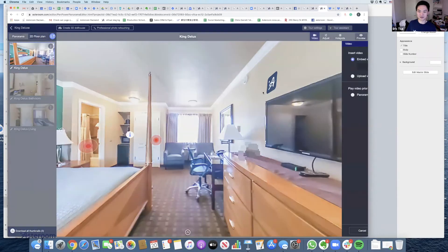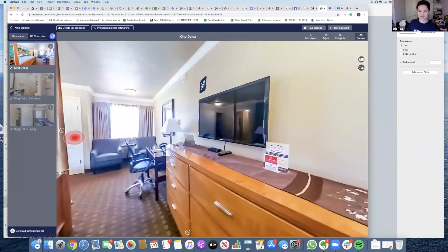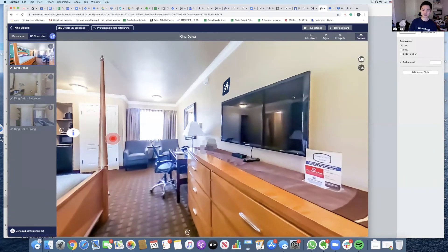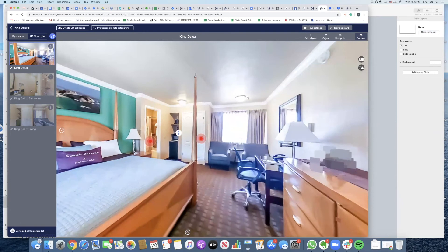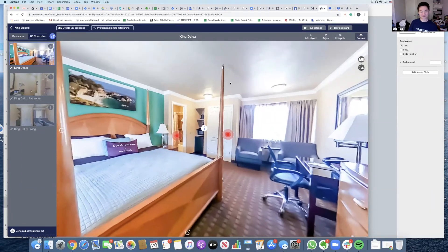You can add a video of yourself and place it right on the screen — people can click to play it. Or if there's something interesting about this property or neighborhood, you can add a video about it. Regarding background music recommendations: I don't use that feature much, but maybe that's a good idea for the future.